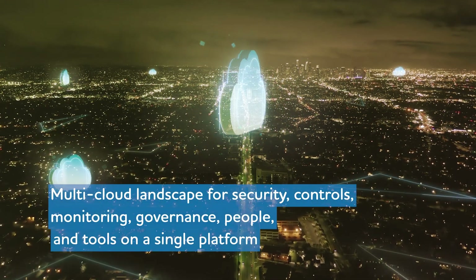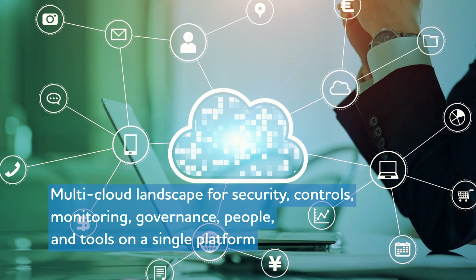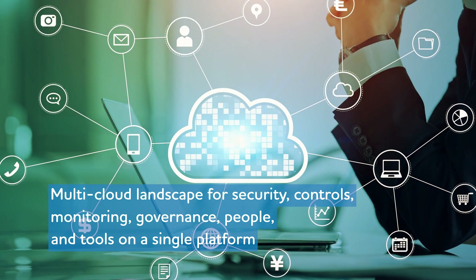Adding to this complexity, a multi-cloud landscape demands new and additional cross-cloud enabled mechanisms for security, controls, monitoring, governance, people, and tools on a single platform.